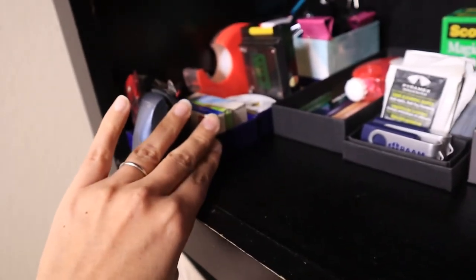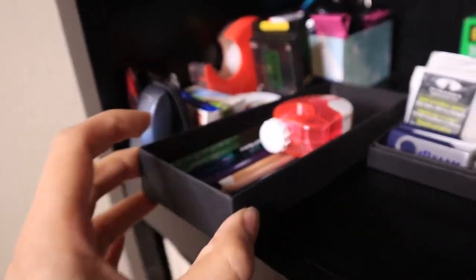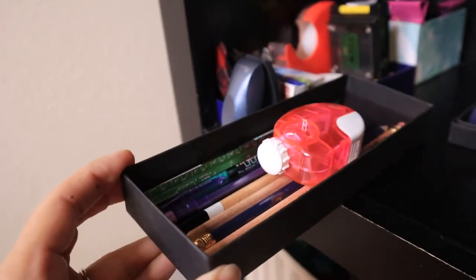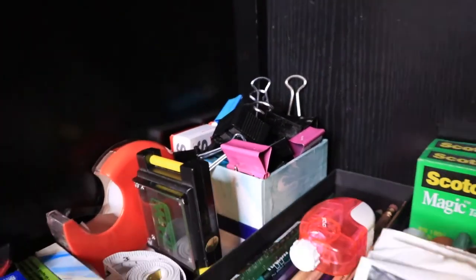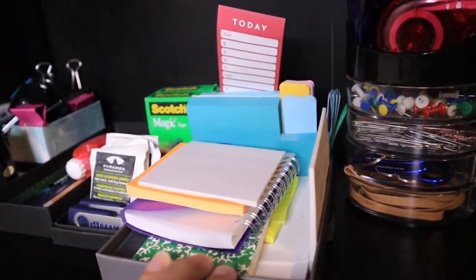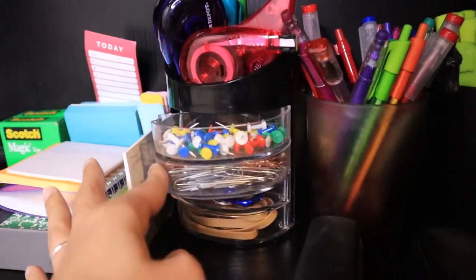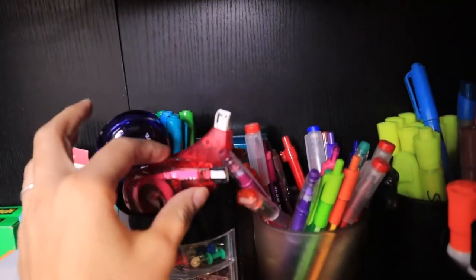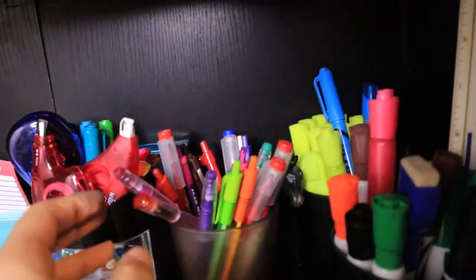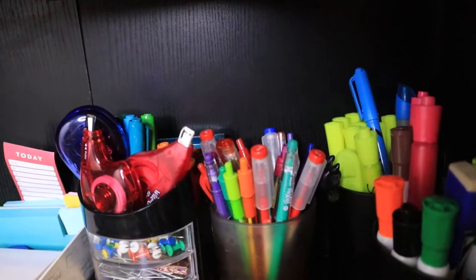I'm not saying there's anything bad with buying new containers if that's what you think is best for you. But if you find yourself in a position where you don't really want to spend money on this — maybe because you don't have it or because you're saving it for other things — you can still organize, consolidate, and make your space look neat without having to go out and buy something.